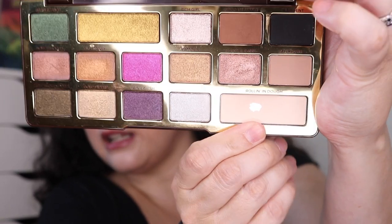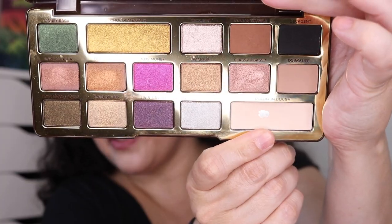Next I was working on my Too Faced Chocolate Gold palette for the Panner's Pan with Elizabeth Christensen, and I was able to hit pan in the shade Rollin' in Dough. I've got a pretty good pan going there.